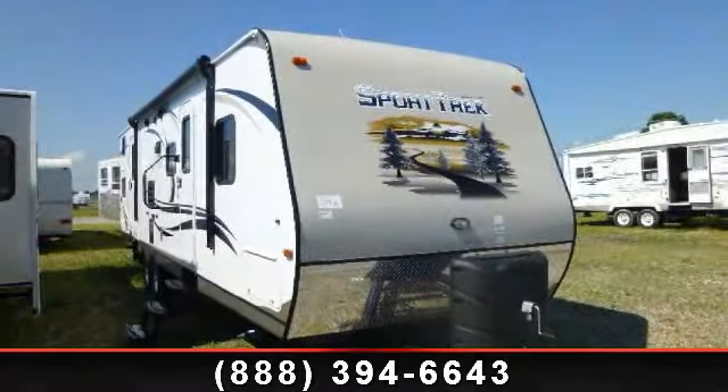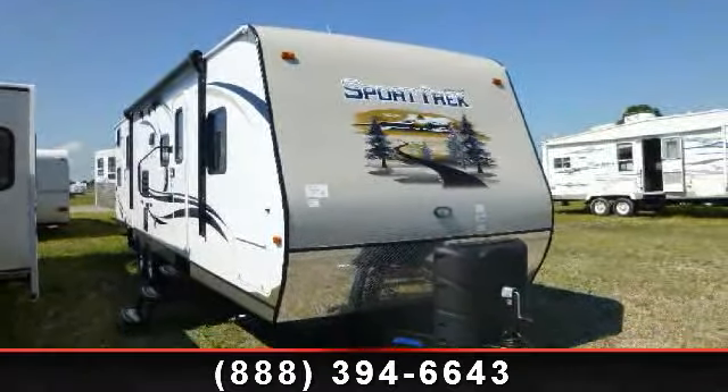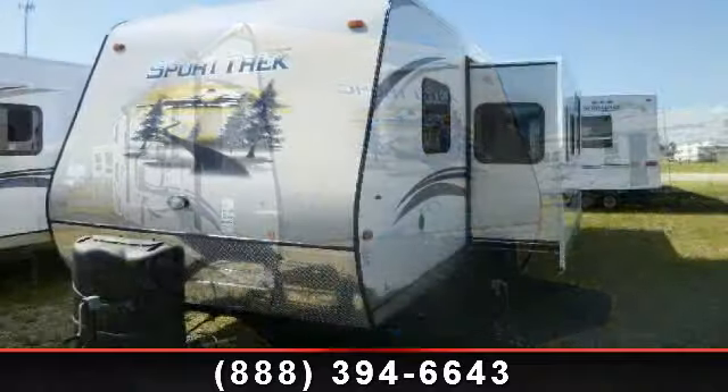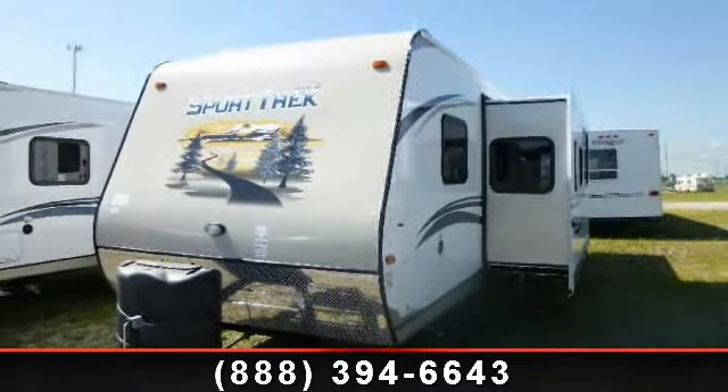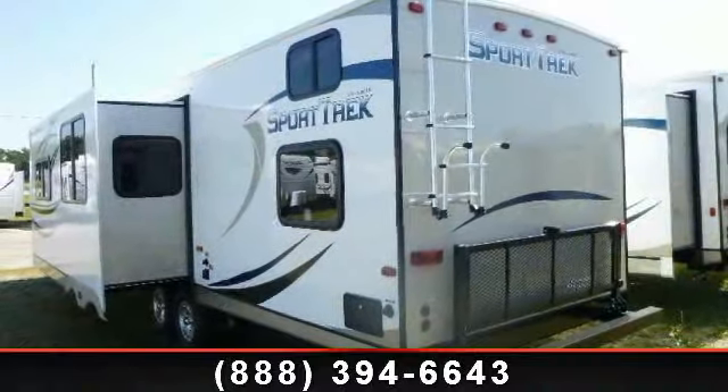Start planning your next trip in this 2014 Venture RV Sporttrek 310 VQB. Whether you are planning on vacationing, adventuring, or just relaxing, this travel trailer does it all.